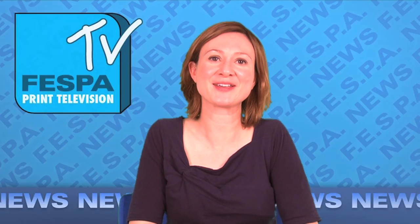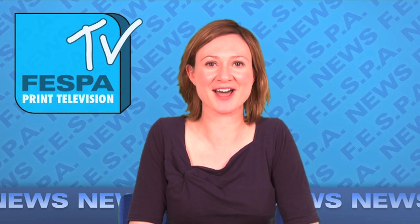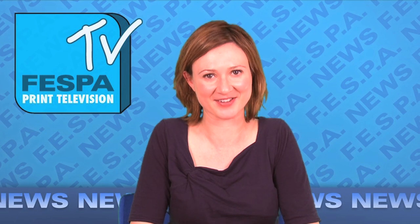Thanks, Dan. Another well-polished report. That's all for now. Thanks for tuning in. I'm Anna Logan and you have been watching FESPA TV.